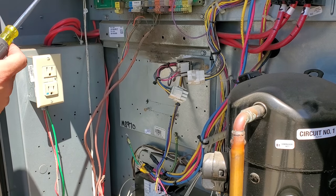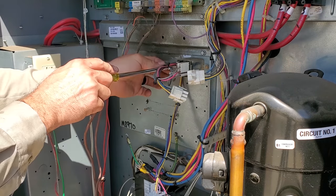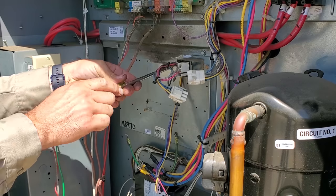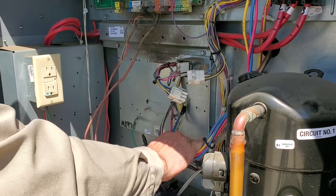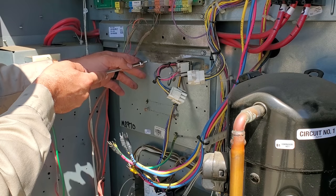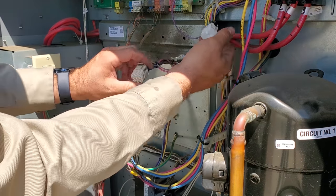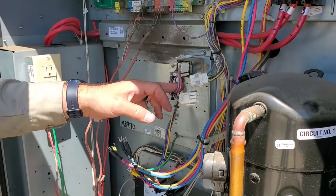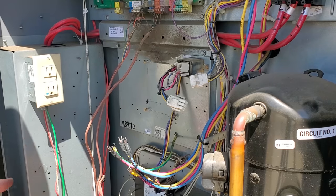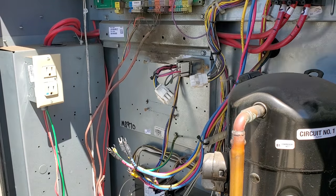I'll put all the screws back in so they're not lost when we come back to do the work. I could theoretically just jump these guys together, but I'd rather put a contactor in there because who knows how long it's going to take for them to approve it. I'd rather it not be running 24/7. I disconnected this, but we're going to have to figure this out. This is the relay that I'm assuming puts it into second stage — the VFD only speeds up when it goes into second stage.